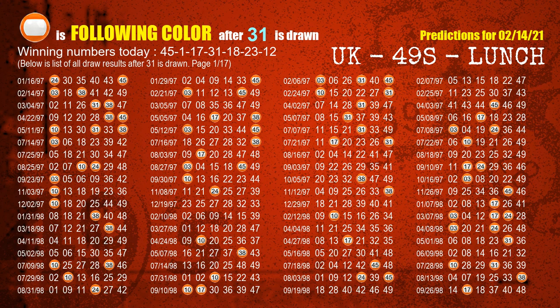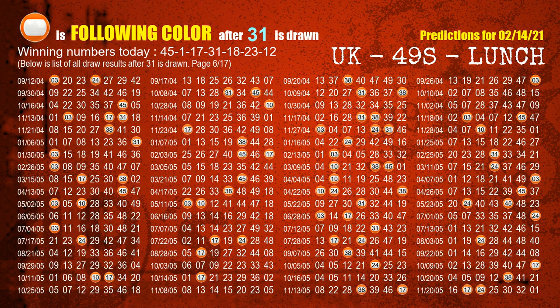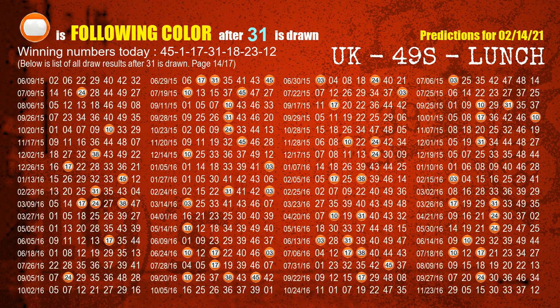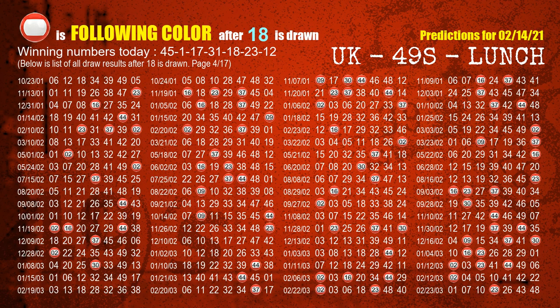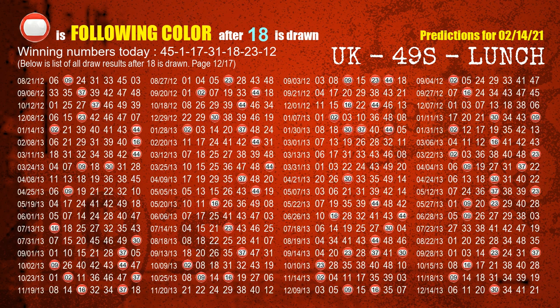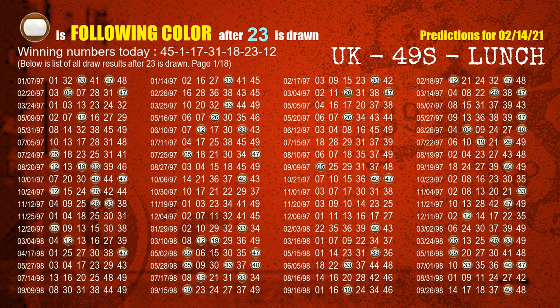The fourth winning number is 31. The most frequently following color is orange when 31 is the winning number in the last draw. The fifth winning number is 18. The most frequently following color is red when 18 is the winning number in the last draw. The sixth winning number is 23. The most frequently following color is brown when 23 is the winning number in the last draw.